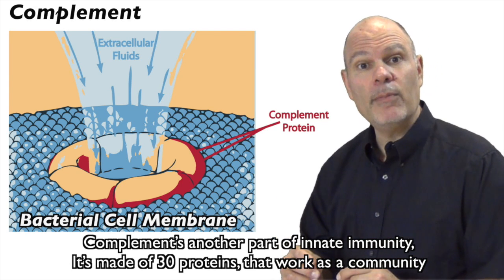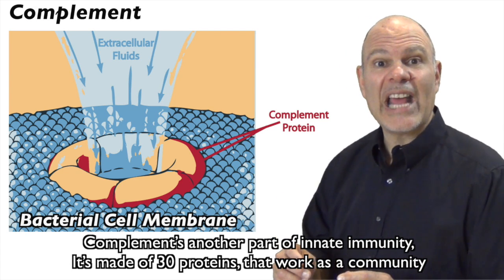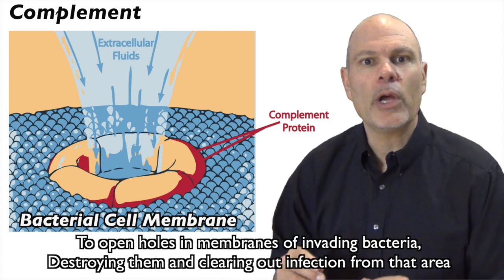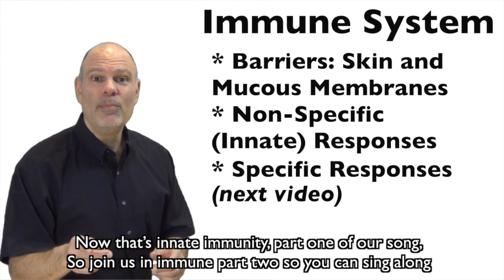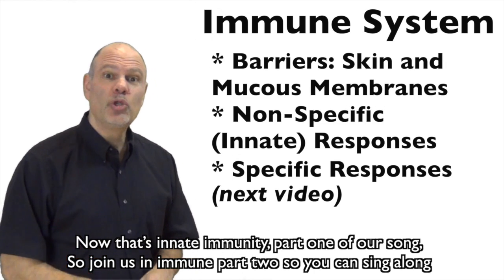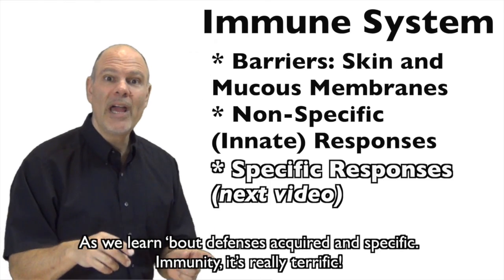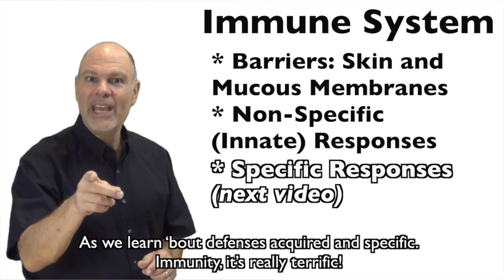Complement is another part of innate immunity. It's made of 30 proteins that work as a community to open holes in membranes of invading bacteria, destroying them and clearing out infection from that area. Now that's innate immunity, part one of our song. Join us in immune part two so you can sing along, as we learn about defenses acquired and specific immunity — it's really terrific.